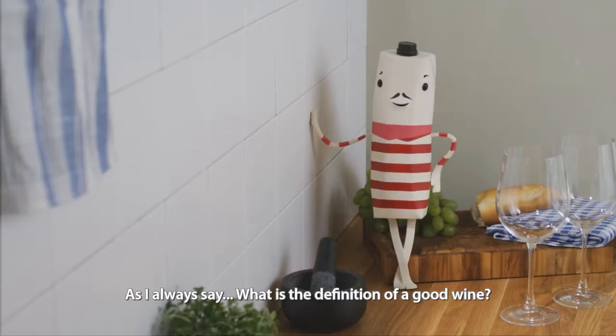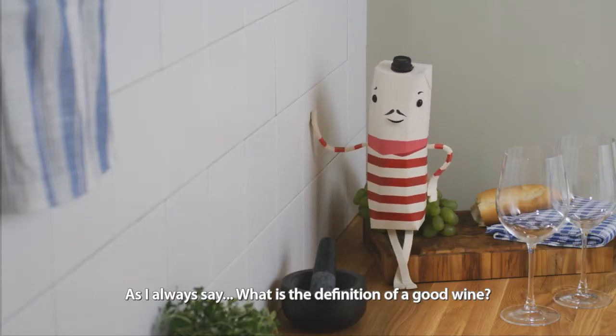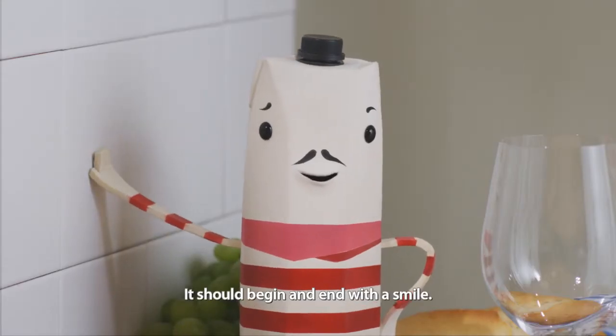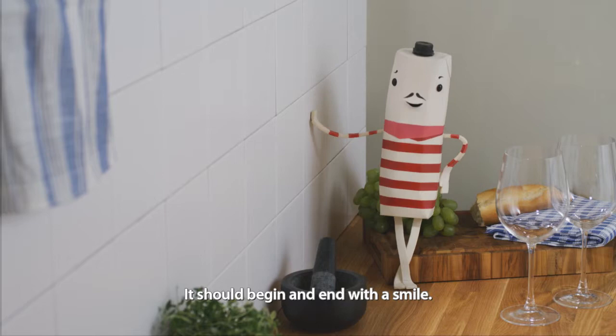Comme je dis toujours, c'est quoi la définition d'un bon vin? Ça devrait commencer et finir par un sourire. [As I always say, what's the definition of a good wine? It should begin and end with a smile.]